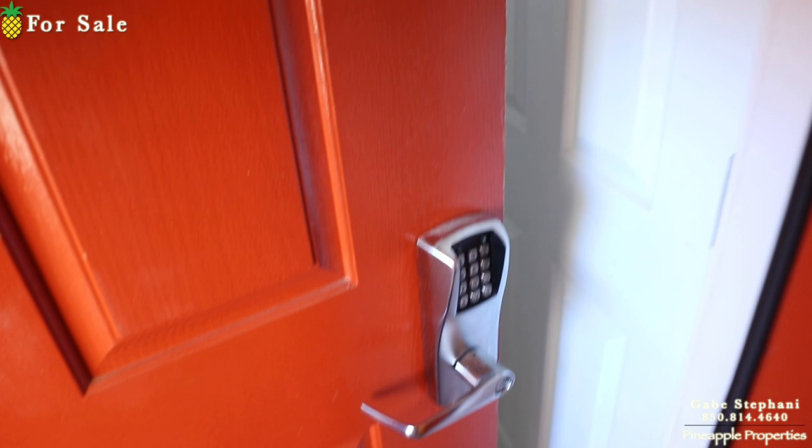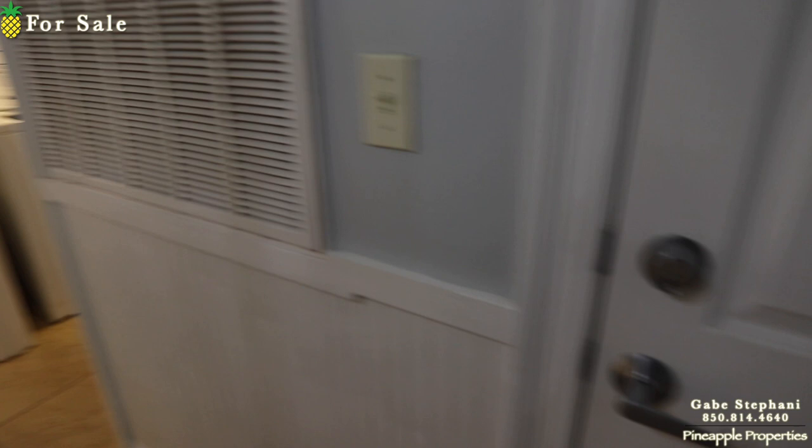I'm here at Calypso Tower 2, unit number 809. This is an end unit on the west tower facing west. This is the one that everybody loves — the one where you get the views out to Pier Park.